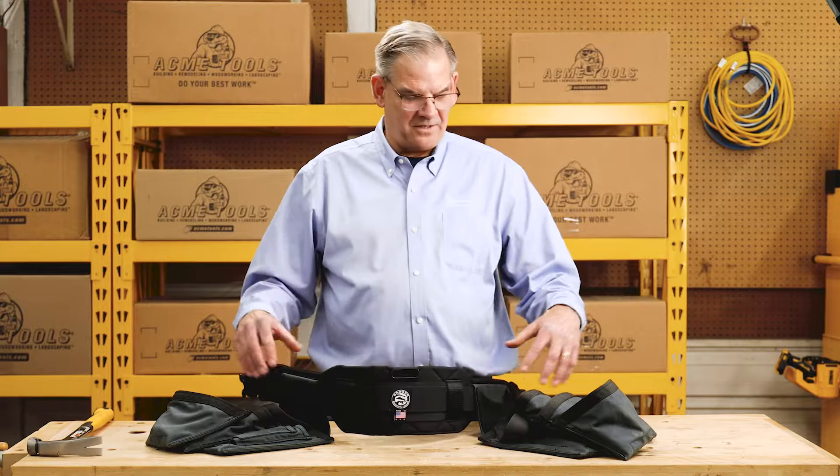Hi, I'm Kirk Feigen with Occidental. I'm here at Acme in Grand Forks and I'd like to introduce the Badger line from Occidental. Let's start first with where it's manufactured. All of our products from Occidental are manufactured in Santa Rosa, California. We have two lines: one is the Occidental leather line and the other one is the Badger line.